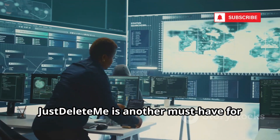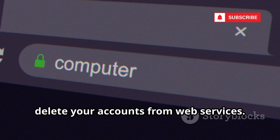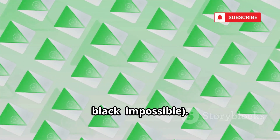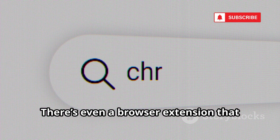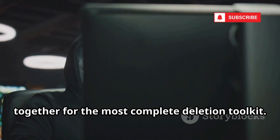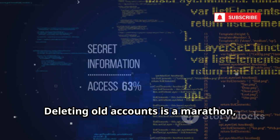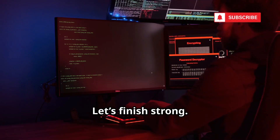Just Delete Me is another must-have for digital house cleaning. It's a giant, searchable directory of direct links to delete your accounts from web services, color-coded for difficulty: green is easy, yellow is moderate, red is hard, black is impossible. Click Show Info for user-submitted tips and shortcuts. There's even a browser extension that lights up when you're on a listed site. Use Just Delete Me and Account Killer together for the most complete deletion toolkit. Deleting old accounts is a marathon, but every one you remove is a privacy win.